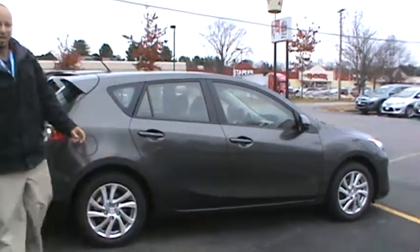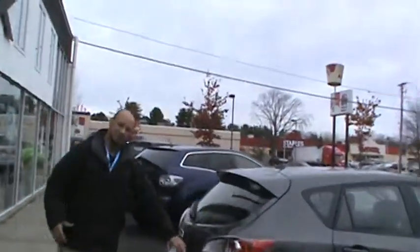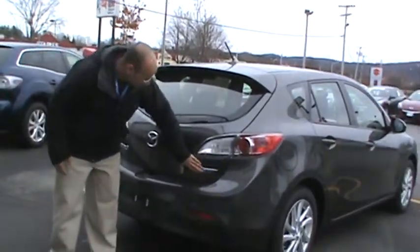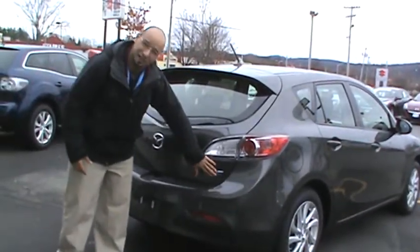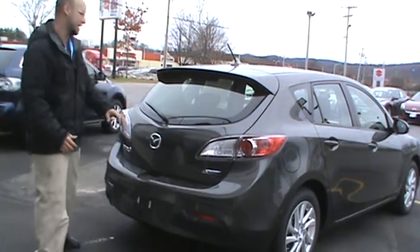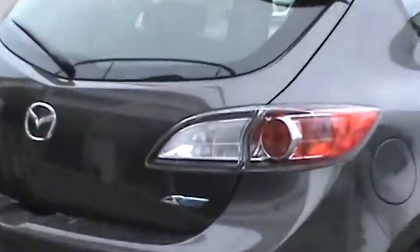Now when we come to the back of the vehicle, here is that SkyActiv badge that I told you about. This signifies that this car is using the SkyActiv technology, which is giving you 40 miles per gallon highway and 28 miles per gallon city.